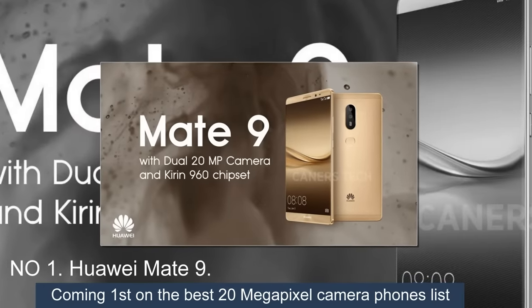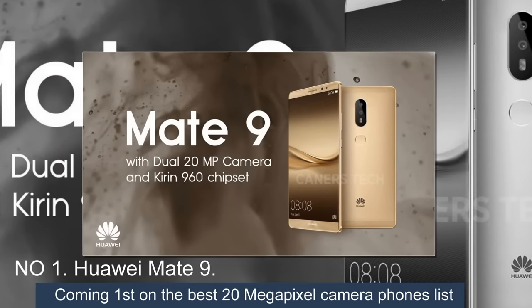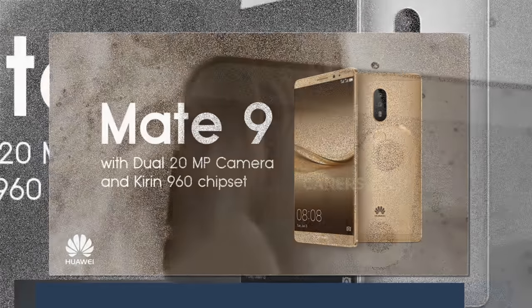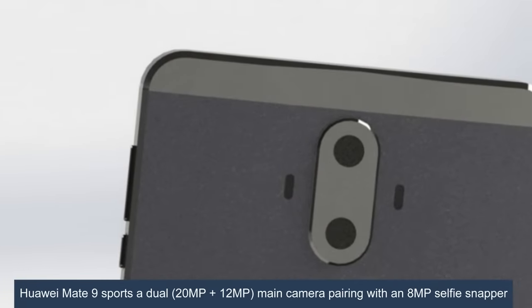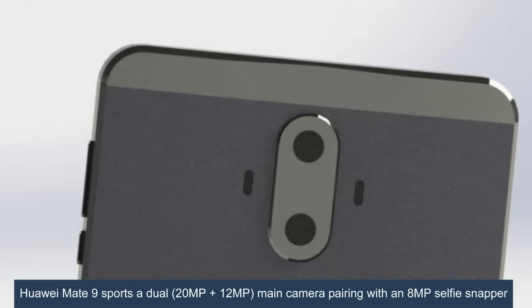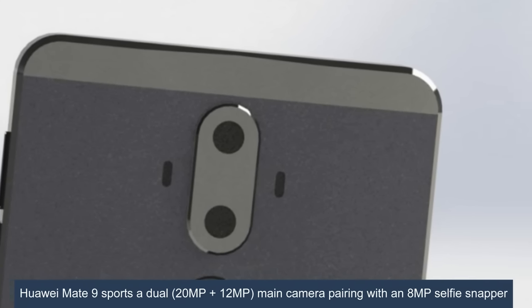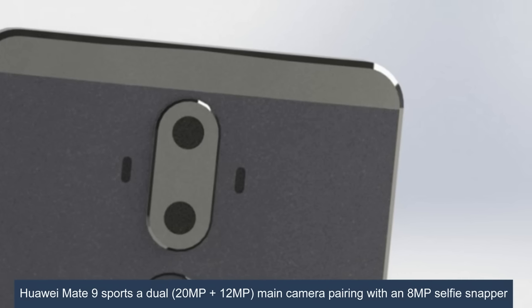Number 1: Huawei Mate 9. Coming first on the best 20-megapixel camera phones list. For photography, the Huawei Mate 9 sports a dual 20-megapixel plus 12-megapixel main camera pairing with an 8-megapixel selfie snapper.